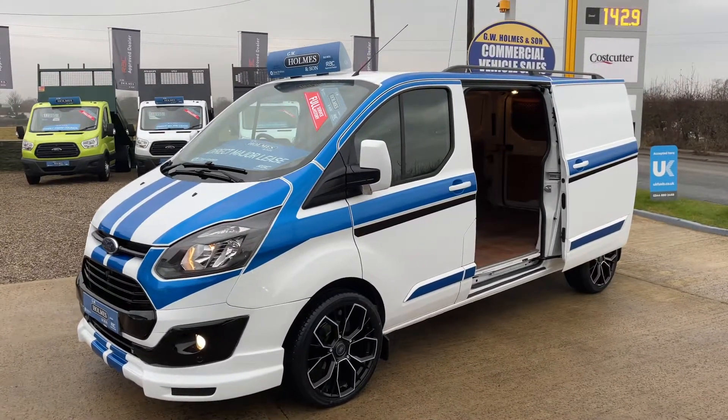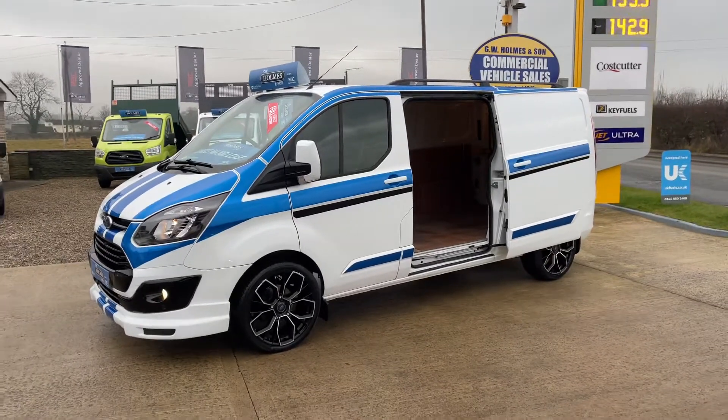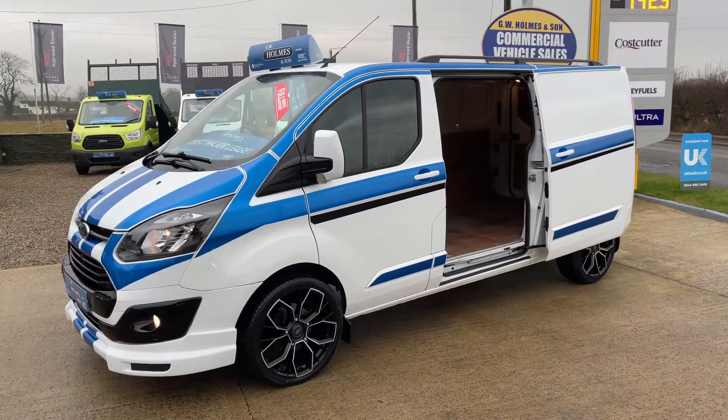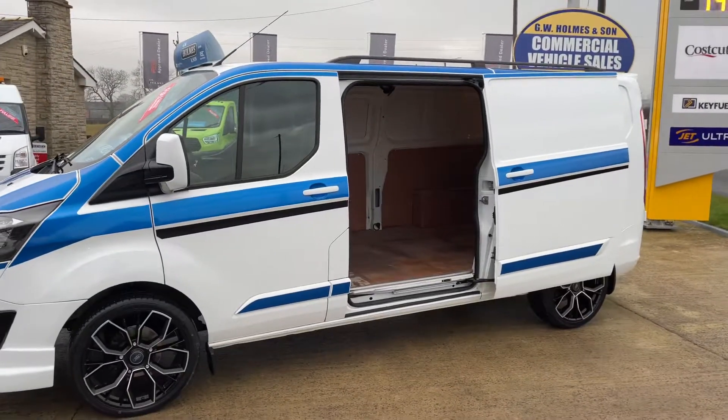Hello all, Mountain to GW Homes and so on. I'll take you for a walk-around video of a new vehicle that's arrived to stock with us today: 2016, 16 on a plate, Ford Transit Custom. Now this is the long wheelbase L2 model, 2.2, 100 brake horsepower, 2.90 model.